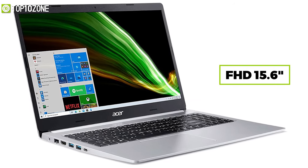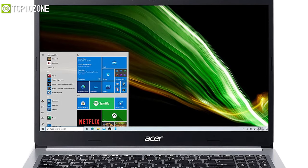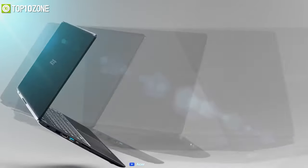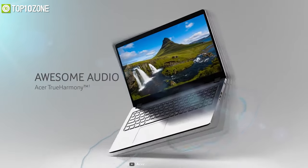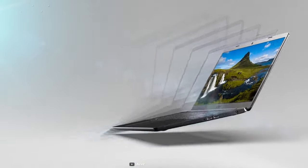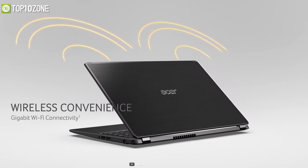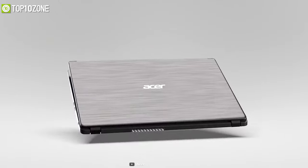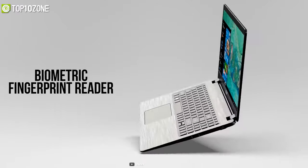It features a Full HD panel across its 15.6-inch screen with narrow bezels that maintain an 82.58% screen real estate. Integrated with Acer's Purified Voice technology, this laptop is able to effectively cancel out background noise, improve speech accuracy, and make talking to Alexa easier than before.